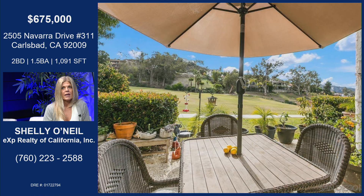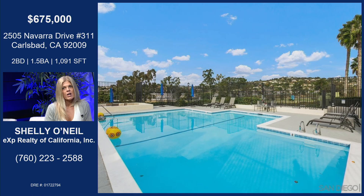So this is the entryway. You're on the golf course here — on the third hole of the La Costa golf course, and it's gorgeous. So the golf course is really your backyard. They just resurfaced the pool, the HOA. This is a saltwater pool, and look at the views.